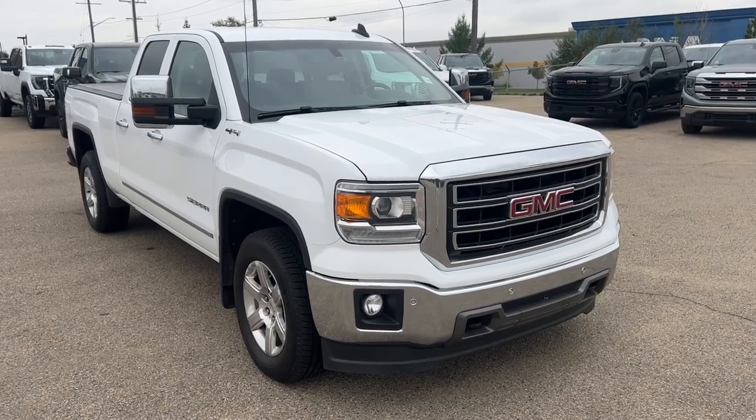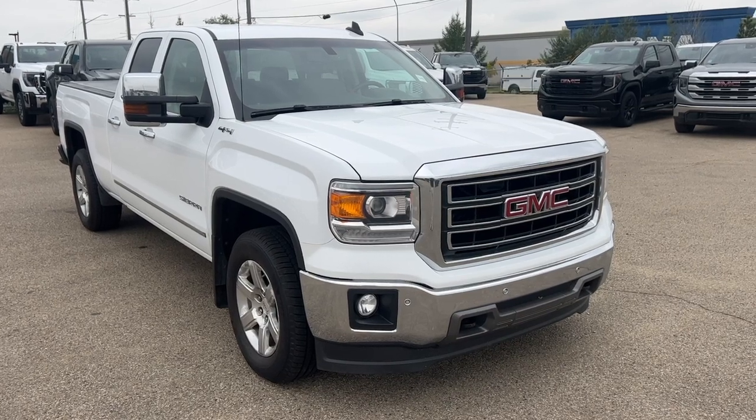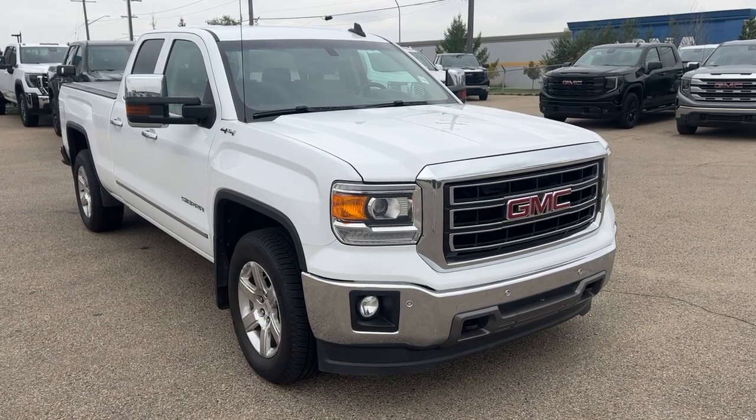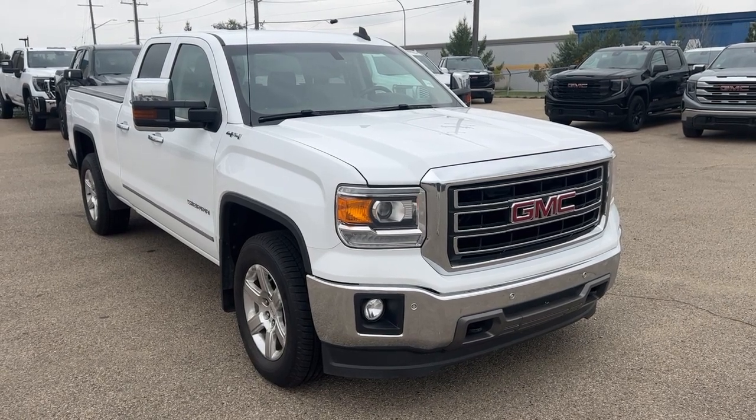Welcome to Wolf GMC Buick. Today we're taking a look at a 2015 GMC Sierra 1500 SLT. This vehicle is featured in white with brown leather seats as well as alloy rims. Under the hood we have a 5.3 liter V8 engine paired to an 8-speed automatic transmission.